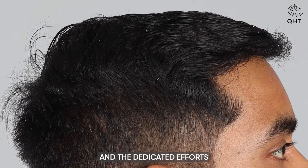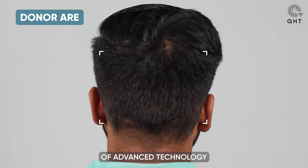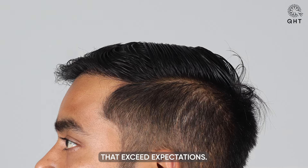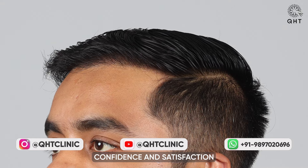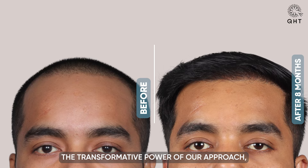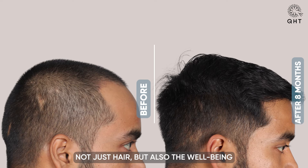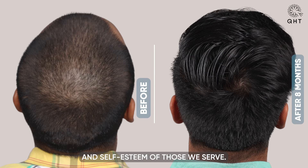This remarkable transformation is a testament to the excellence of the QHT technique and the dedicated efforts of our expert team at QHT Clinic. The successful integration of advanced technology with personalized care has once again proven effective, delivering results that exceed expectations. Our patient's renewed confidence and satisfaction highlight the skill, precision, and commitment that define our clinic's mission — to restore not just hair, but also the well-being and self-esteem of those we serve.